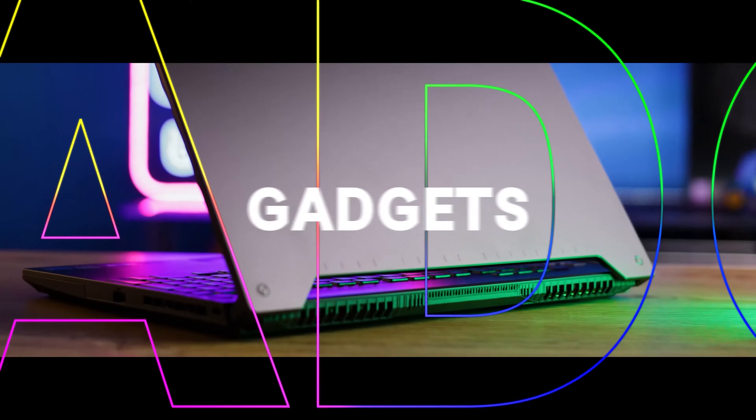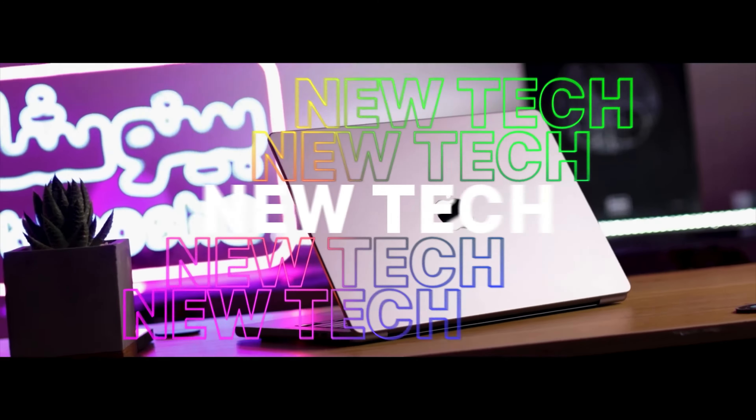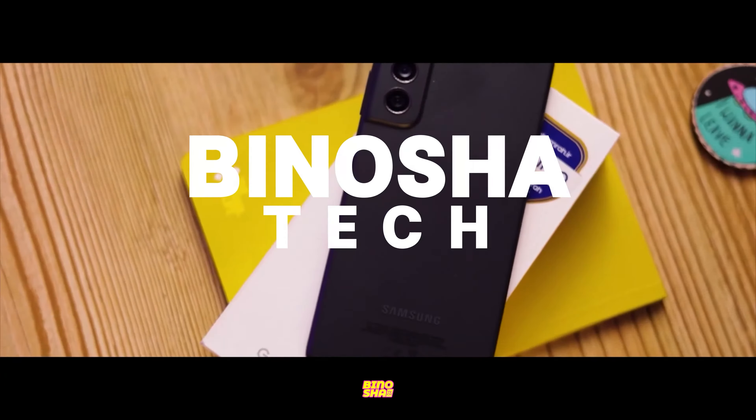As I said in my last video, Intel nailed its 12th gen CPUs. Now we have one of the most powerful Intel laptops here. Let's get to the review. We'd really appreciate it if you consider subscribing to our channel and liking this video.